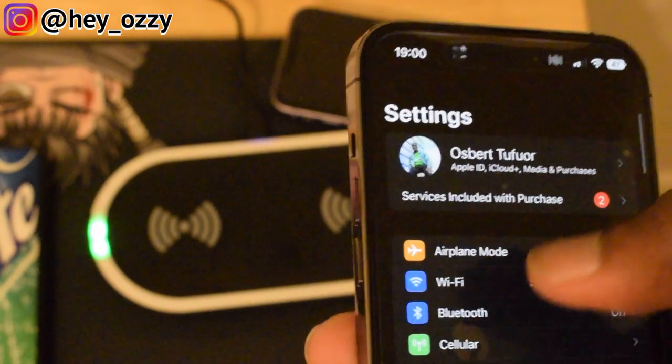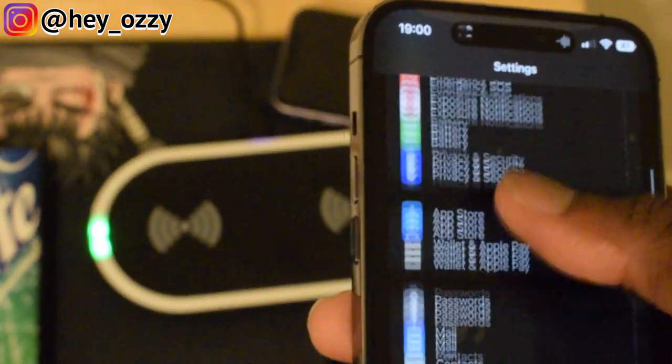The camera settings and modes — there's a lot of new stuff. Let me go ahead and open the camera.